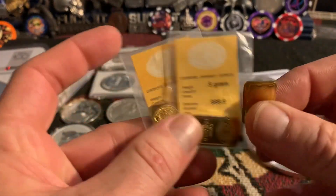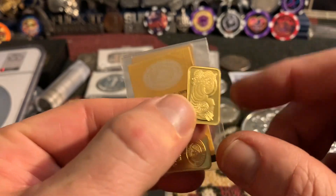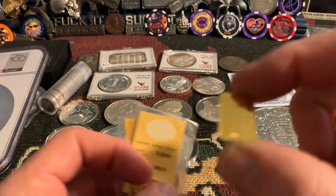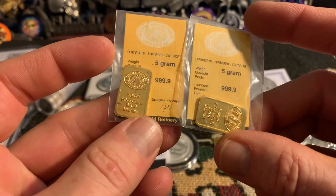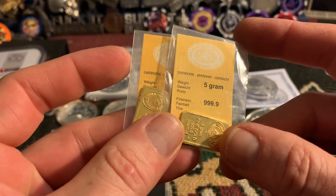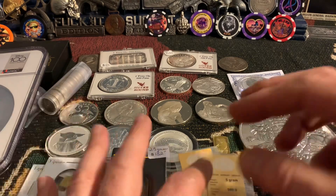Then I have three 5-gram golds. This one is the PAM Lady Fortuna — she does not have an assay, she is loose. These are Credit Suisse 5-grammers, and these two I believe are Istanbul. I'll take a closer look at that when we get to the auction. So we've got about 19.5 grams of gold total.